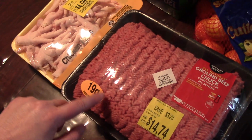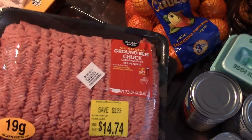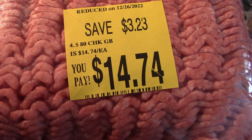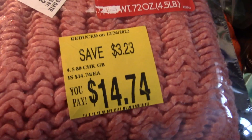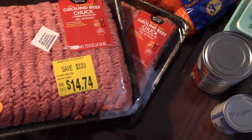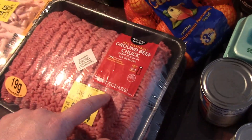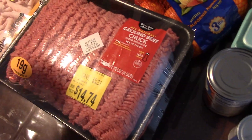We found some meat on sale. This was actually one of the reasons I needed to go today — we did not have any beef, and there was a request for beef. This is the cheapest I could find: 80 lean, 20 fat. I believe this ended up being about $3.34 a pound — it's 4.5 pounds at $14.74. I grabbed both; the other one ended up being only 2 or 3 cents a pound cheaper, so I did this one.